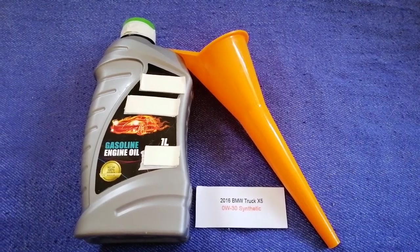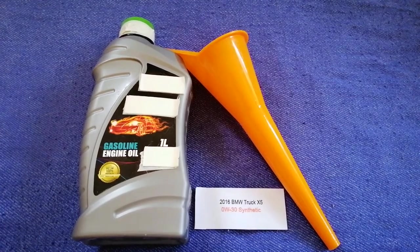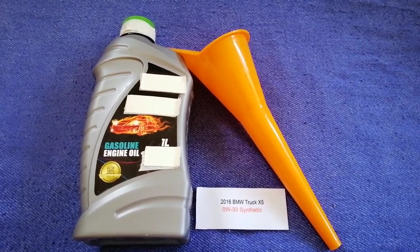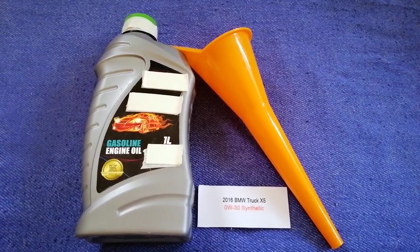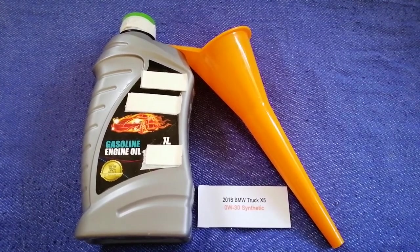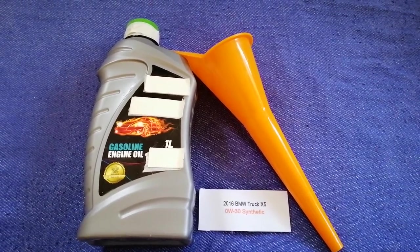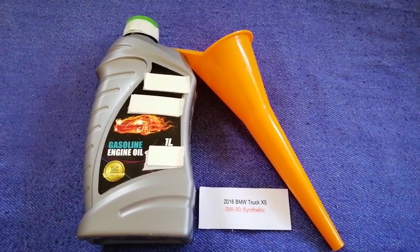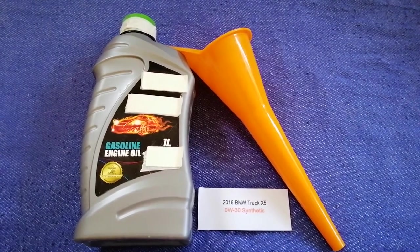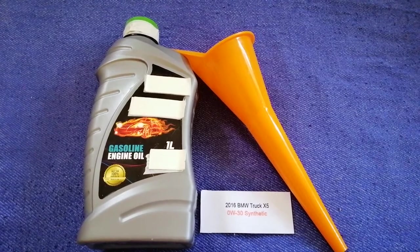So once again, the oil type for the 2016 BMW X5 is 0W-30 synthetic. If your 2016 BMW X5 uses a different type of oil, or if you know a cheaper place to buy oil for your car, make sure to leave a comment and let the rest of us know. Don't forget to check the video description for the most recent price.